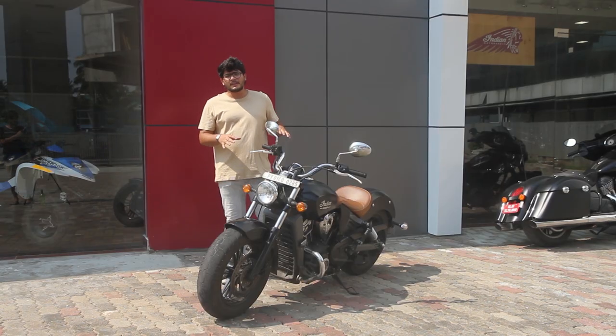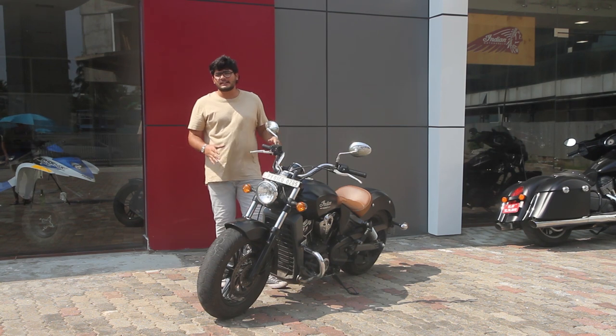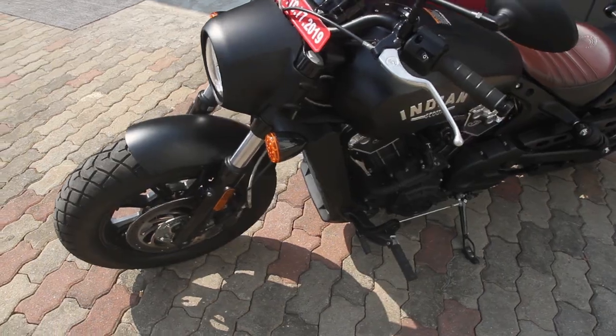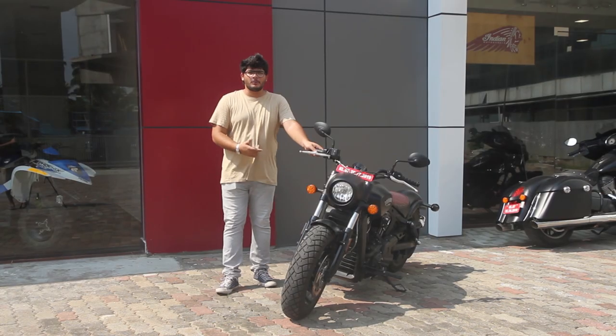Now the Scout is a very beautiful machine, but we are not here for that today — we are here for this: the Indian Scout Bobber.